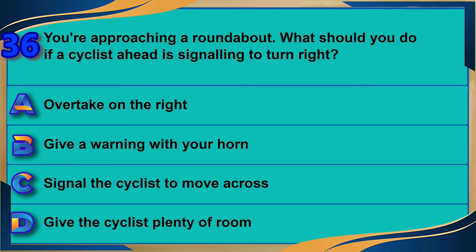You're approaching a roundabout. What should you do if a cyclist ahead is signaling to turn right? A) Overtake on the right. B) Give a warning with your horn. C) Signal the cyclist to move across. D) Give the cyclist plenty of room. The correct answer is D: give the cyclist plenty of room.